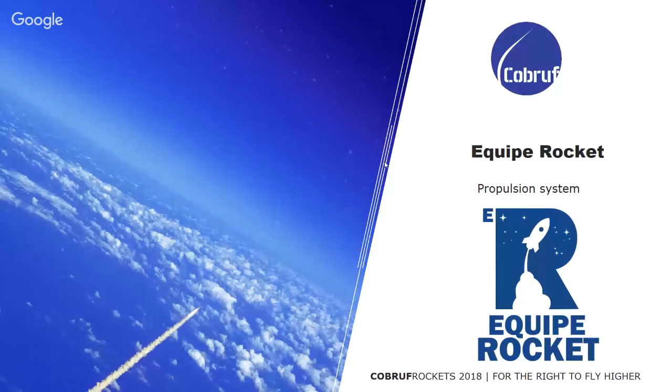Good morning, everyone. My name is Felipe, I'm from UTEP-PR, I study mechanical engineering, I'm manager of the propulsion system of the Kipi-Rocket, and I'm here to present a little bit of the propulsion system in our engine for the Kubru 3 2018.